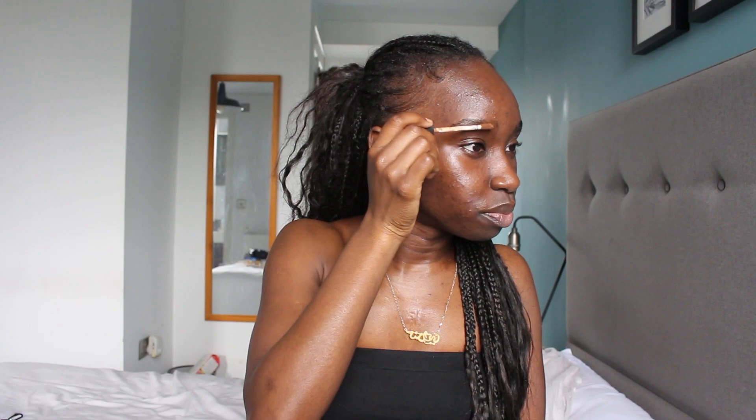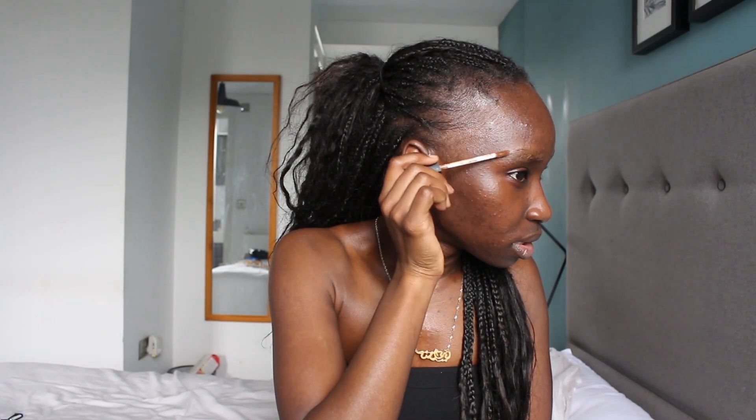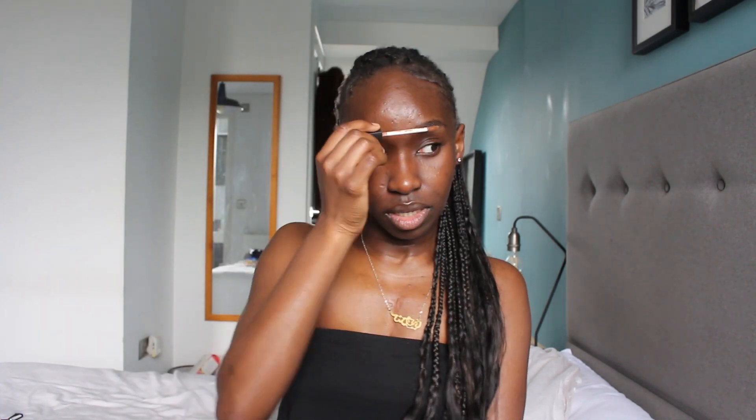I'm gonna need my concealer and I'm just going to brush through my eyebrow hairs. This is cute already — it's a vibe. Let me do the other side, I'm gonna take my spoolie and just brush it a little. Eyebrows are gone. I'm gonna clean them up but I'm gonna do the rest of my face first.